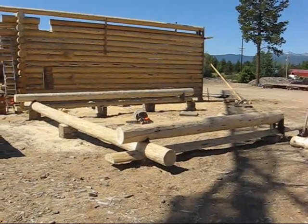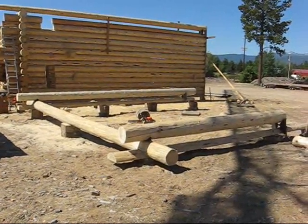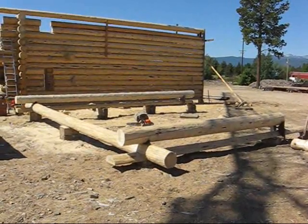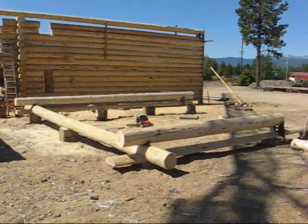So we're building the second story of the house back down on the ground, and then when it gets to the site it'll be married all together.